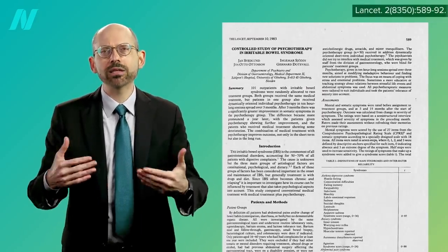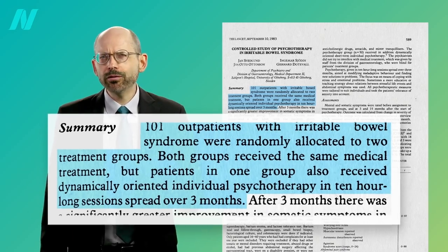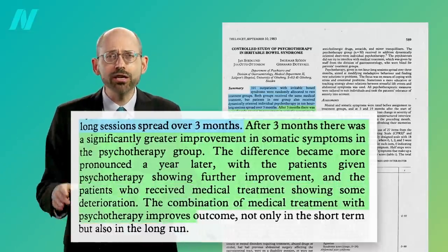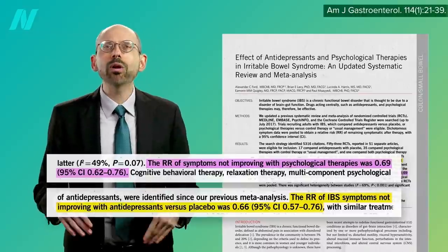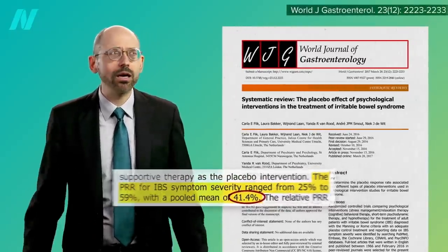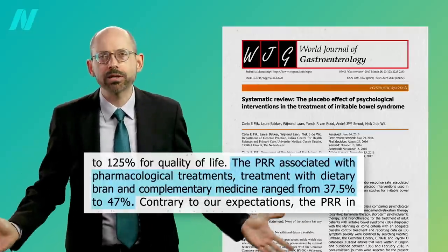Psychotherapy alone can provide lasting benefits. 101 outpatients with irritable bowel syndrome were randomized to medical treatment, or medical treatment with three months of psychotherapy. After three months, the psychotherapy group did better, and the difference was even more pronounced a year later — a year after the psychotherapy ended. Psychological approaches appear to work about as well as antidepressant drugs for IBS, but the placebo response for IBS is on the order of 40%, whether we're talking about psychological interventions, drugs, or alternative medicine approaches — essentially nothing. A sugar pill improves symptoms 40% of the time.